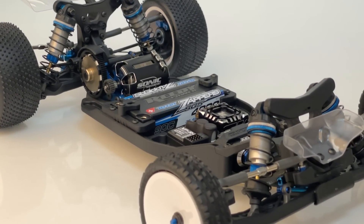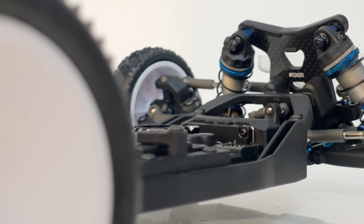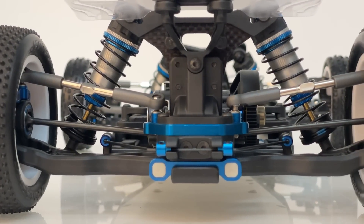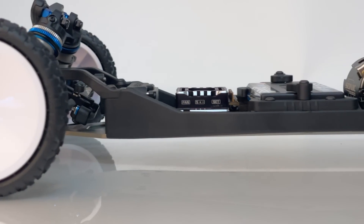We decided that we needed to make a B7 and not just another B6 iteration, because there really is an evolution process to our race cars and then a revolution process. We came out with this new car because we felt that with the B6.4 we had met the limit of what that platform could achieve. So we're always looking for more grip, more corner speed, and just an overall easier-to-drive car.